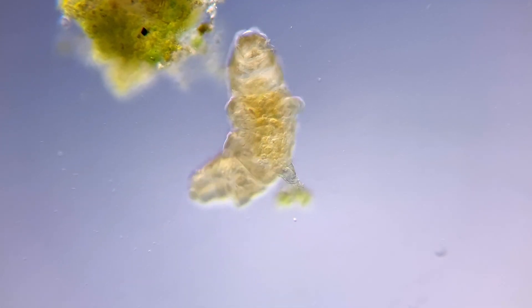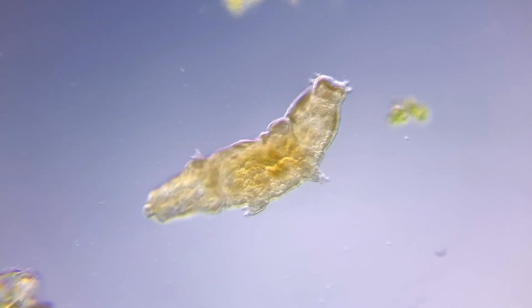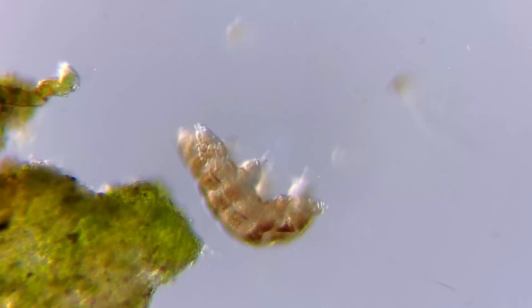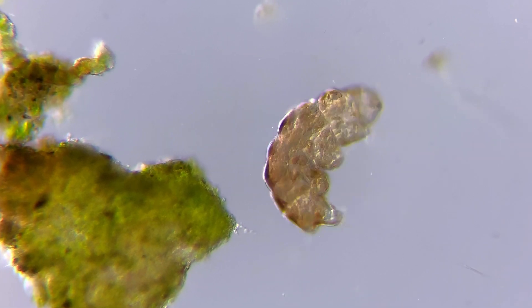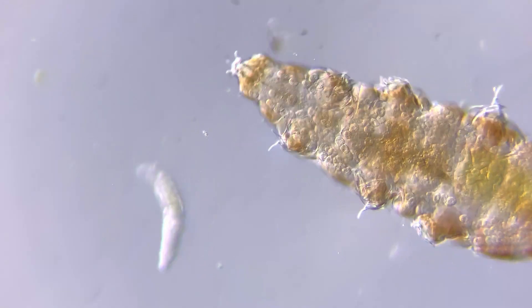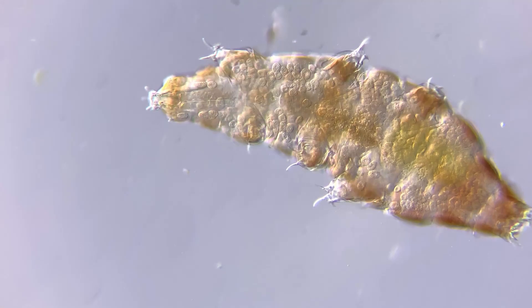They can withstand radiation a thousand times greater than humans can survive, and pressure six times higher than the deepest parts of the ocean. In the active state, tardigrades live for around two years. But in their desiccated, inactive state, they can survive for decades, maybe even centuries.